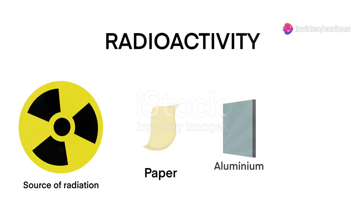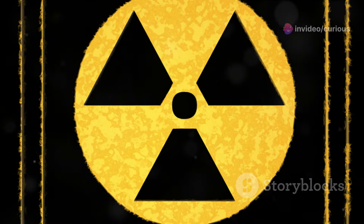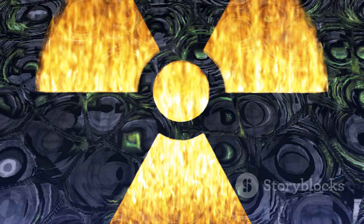This process, known as radioactive decay, can release alpha, beta, or gamma radiation. Each type has its own unique characteristics, but all share the ability to penetrate materials, making them incredibly potent.